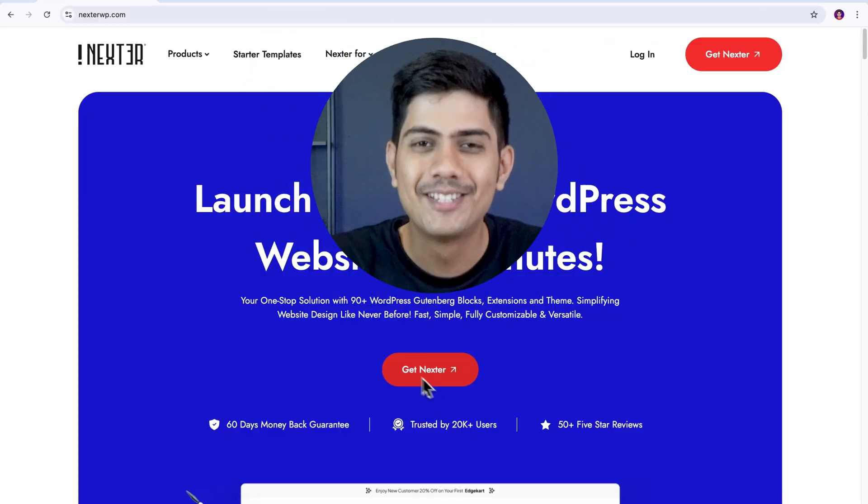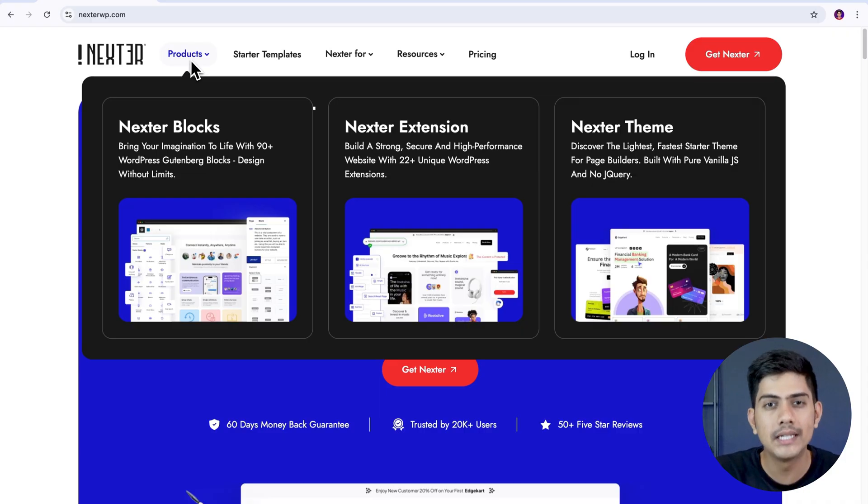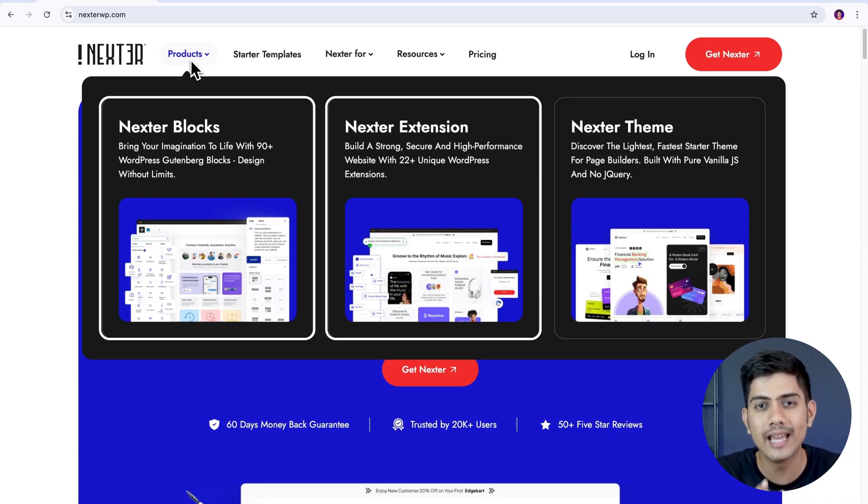Ever wanted to launch a website faster than you thought possible without compromising much on quality? Check this out — Nexter Suite, your ultimate website building weapon. Nexter consists of three main tools: Nexter Blocks, Nexter Extension, and Nexter Theme.